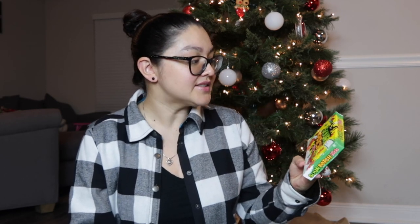Next is Sour Patch Kids — it's basically the only candy my husband likes. He doesn't have a sweet tooth at all and isn't into chocolate or other candy, but he loves Sour Patch Kids. I got the Christmas edition, which is all green and red, for just a dollar at Target. I give him these every year for Christmas.